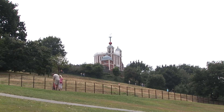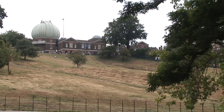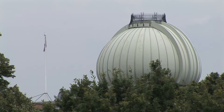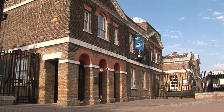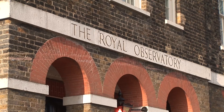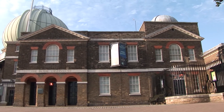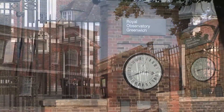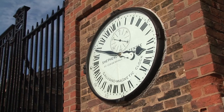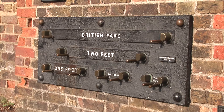The Old Royal Observatory at Flamsteed House is situated on the brow of Greenwich Hill and dominates the landscape. The Royal Observatory is one of the most famous historic features of Maritime Greenwich, a World Heritage Site. Situated where East meets West, the home of time has been at the heart of nautical astronomy since the late 17th century, when Charles II commissioned Christopher Wren to design a building in which the first Royal Astronomer, John Flamsteed, could determine the longitude of places.